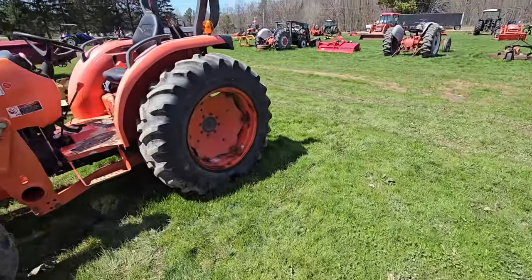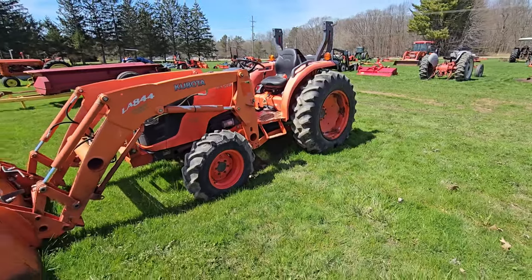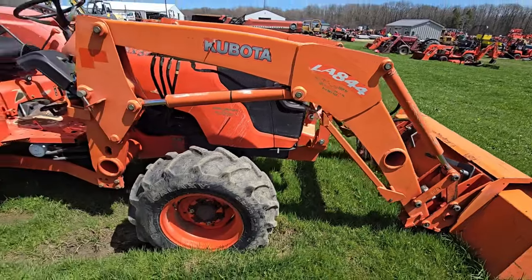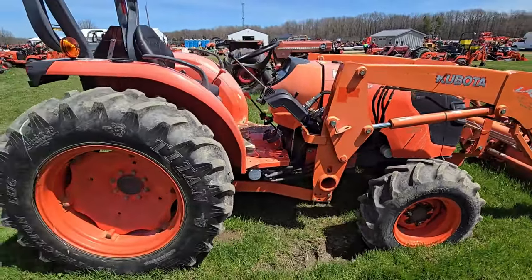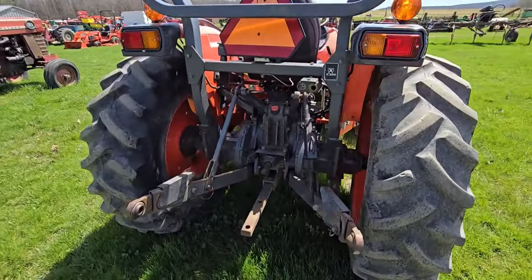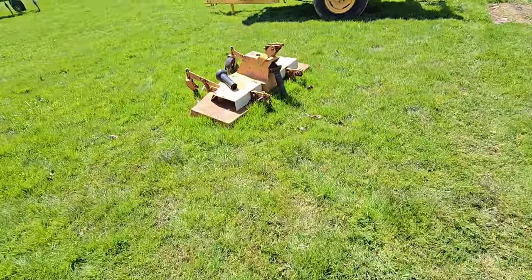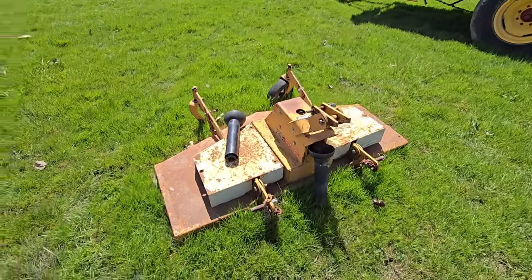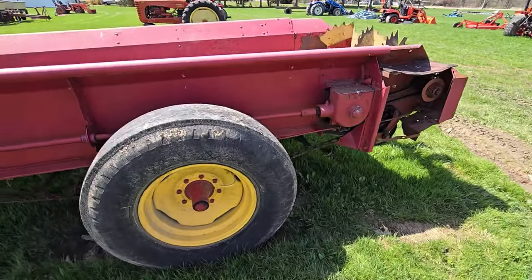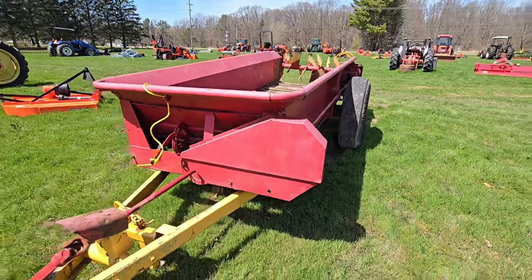Here's a Kubota MX5100 — that's a nice mid-sized tractor there. Skid steer, four-wheel drive. This is what the back end looks like: one set of remotes right there. Here you've got another three-point hitch mower. Here's a manure spreader — looks like a New Holland, older New Holland manure spreader.